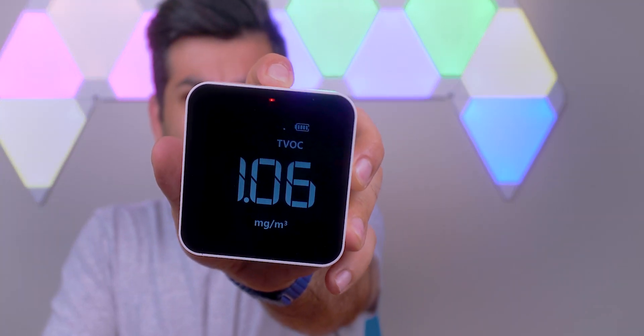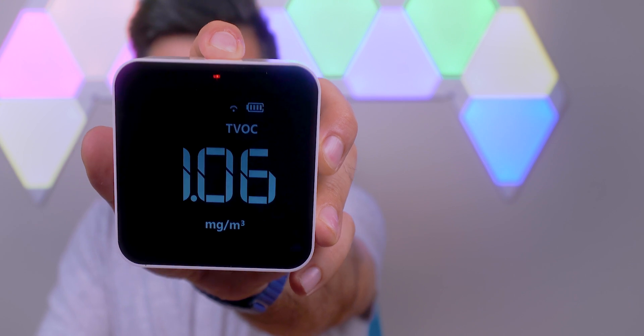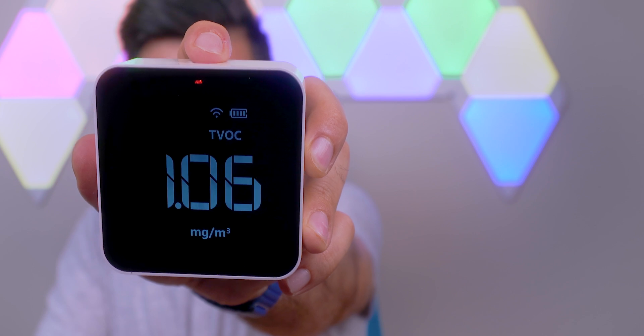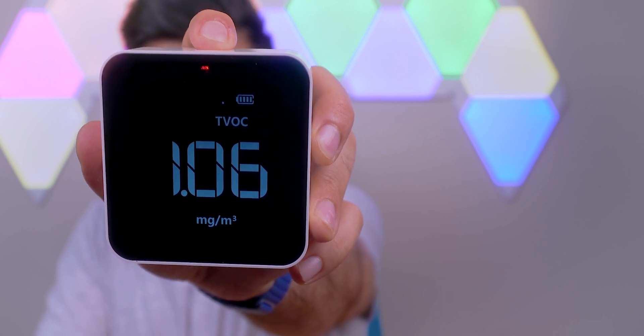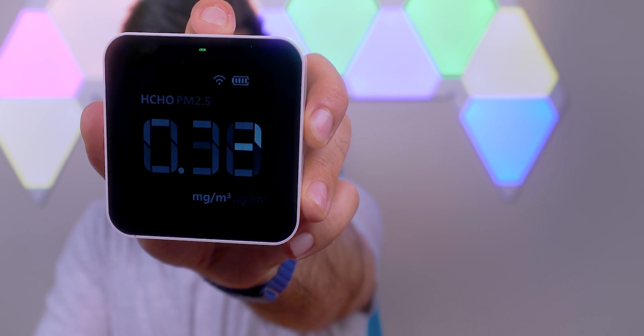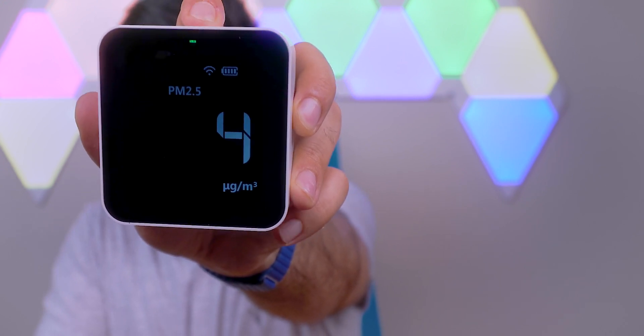You have the humidity, the HEPA reading, wind level, HCHO in milligrams, PM2.5, TVOC, and AQI. And simply, in order to go through those settings and see different temperatures or different measurements, you could press the button on the top. Red means the readings are not good, so you need to improve the quality inside of your apartment, office, or house. This is a really neat device and I really like it.